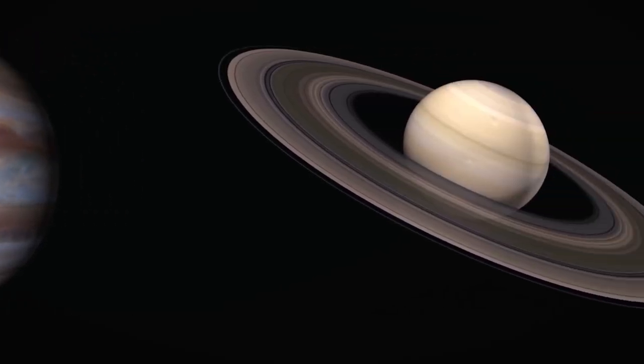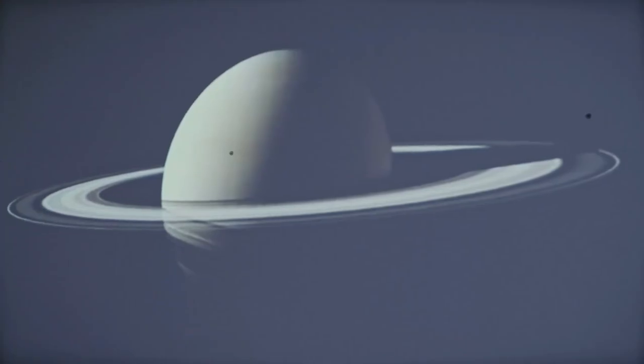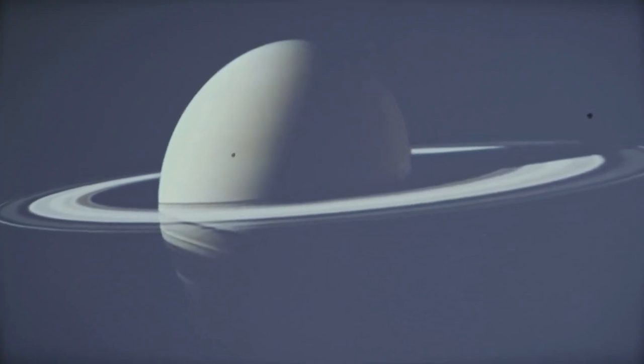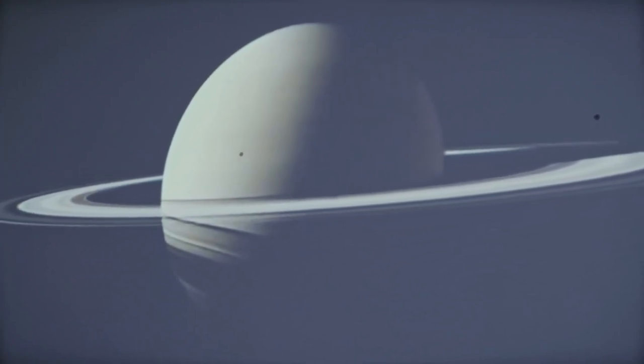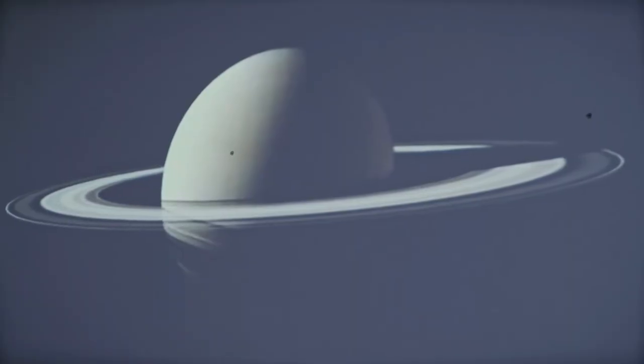Now let's explore the Jovian planets: Jupiter, Saturn, Uranus, and Neptune. Jovian planets are massive, gaseous planets that extend far from the Sun, do not have solid surfaces, have many moons and rings, undergo tremendous winds and storms, and have low densities.